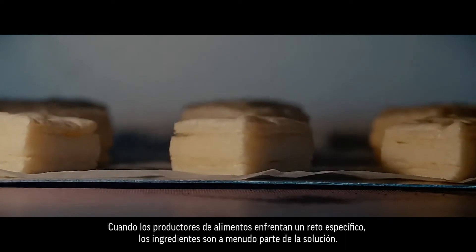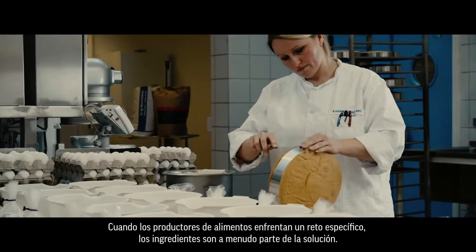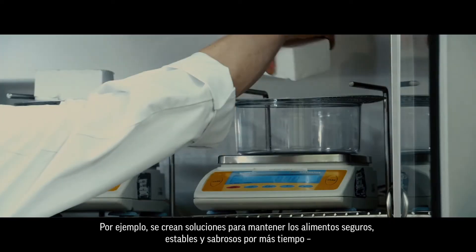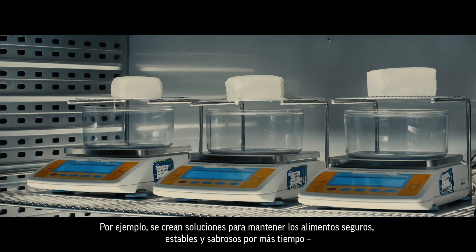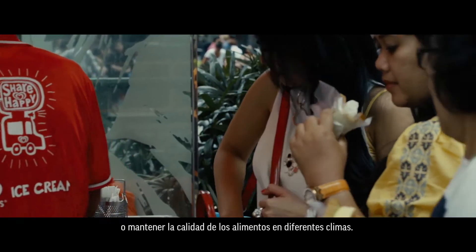When food manufacturers face a specific challenge, ingredients are often part of the solution. For example, by creating solutions to keep food safe, stable and tasty for longer, or maintaining food quality in diverse climates.